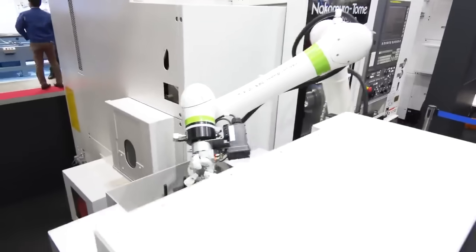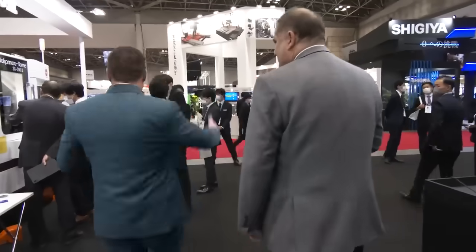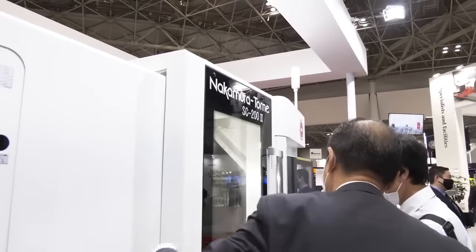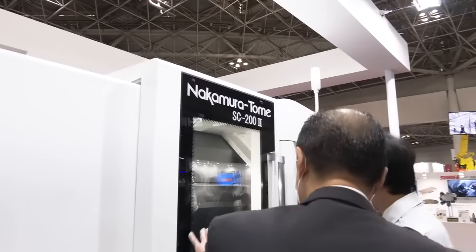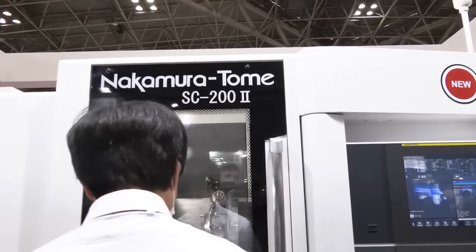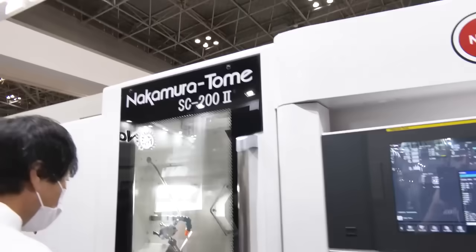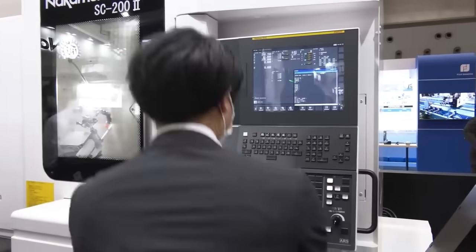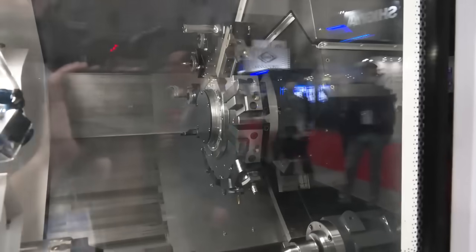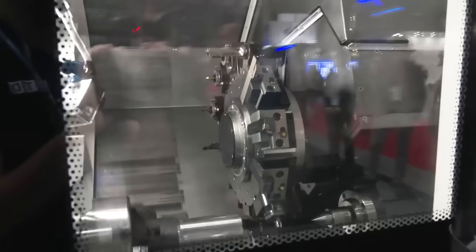We're going to step over here, because this is the world premiere of this machine — not quite being sold yet in the US, but coming soon through Methods. This is the SC200. The machine has been around for a while, but what they did is update and redesign it — made it more compact, but also gave it more swing, more RPM, more than what we had before. They are always updating and redesigning machines, because even a great machine after 25 years needs to be refreshed. This is the latest technology from Nakamura, being introduced here for the first time. We look forward to possibly bringing this to the US market.